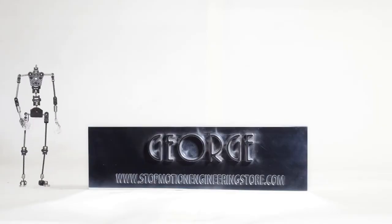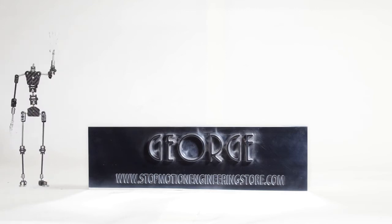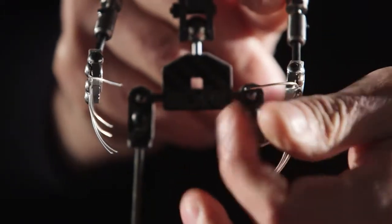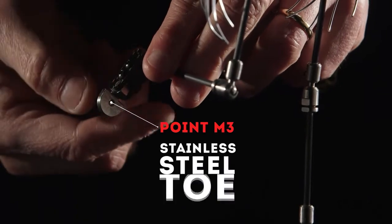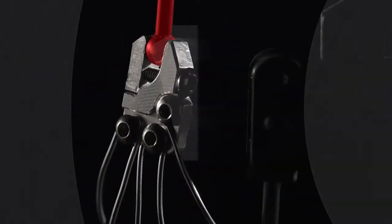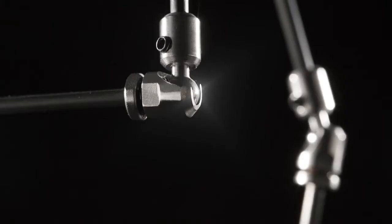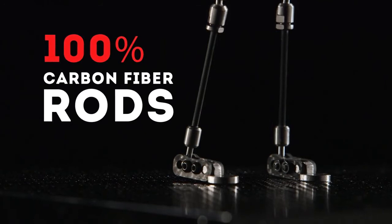It's a very professional armature, born from Italian inventiveness and 100% studied and made in Italy. A mix of mechanical solutions, aeronautical glue with a dedicated polymerization process, and high-quality CNC machined components help us reach product excellence for professional and heavy-duty applications. Special attention has been placed on the connections between components to guarantee maximum reliability over time. The joints are built with polished stainless steel, and all rods are made of 100% carbon fiber.